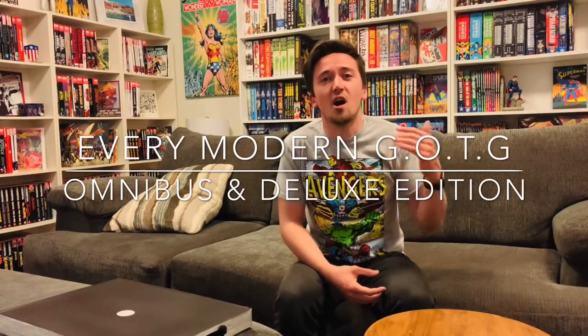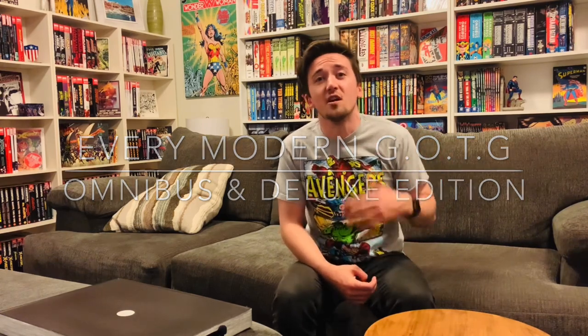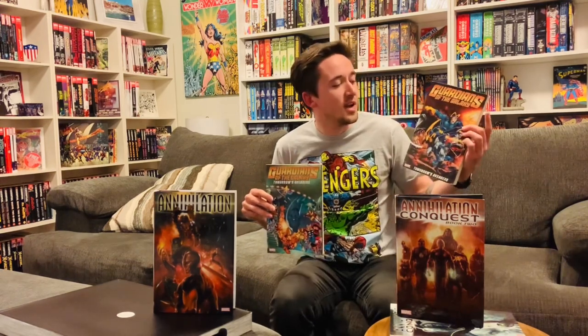Welcome back to the channel. Today we're going to be talking about all the deluxe and omnibus editions of Guardians of the Galaxy that have been released so far for the modern version of the team. The more modern version of the Guardians that most people know, because of the very successful movies, comes from the Annihilation and Annihilation Conquest storylines. Since their introduction in the mid-2000s they have been a mainstay within Marvel Comics continuity. If you're interested in the original team from the year 3000, definitely check out Guardians of the Galaxy: Tomorrow's Avengers trade paperbacks one and two, or the omnibus edition of that series.